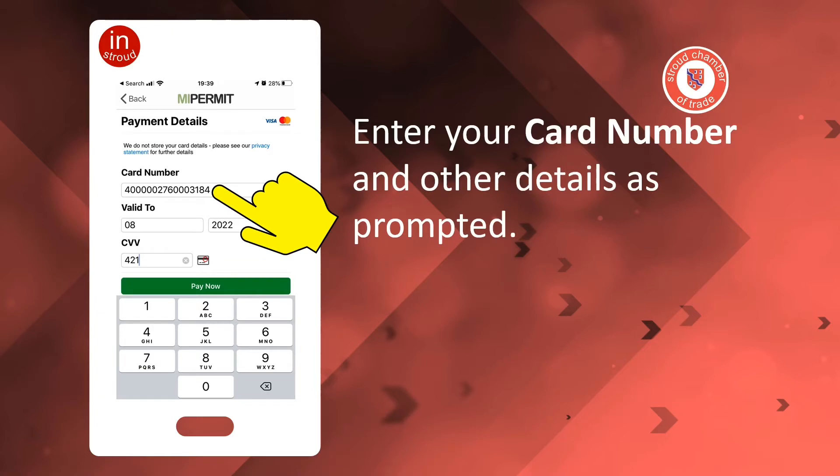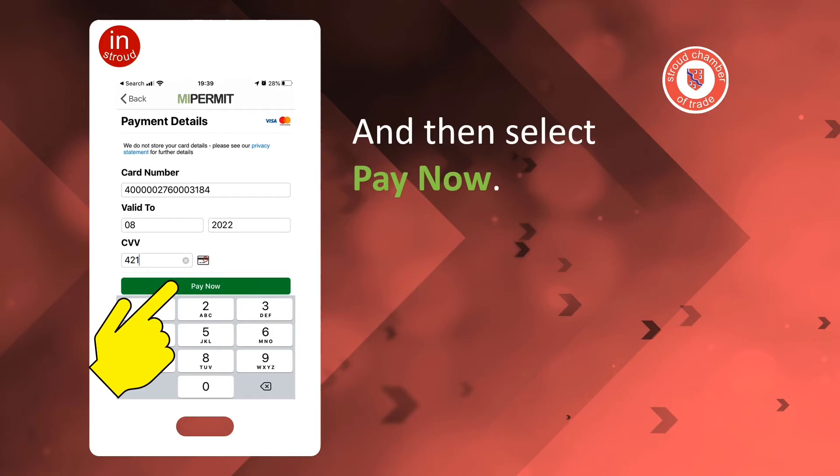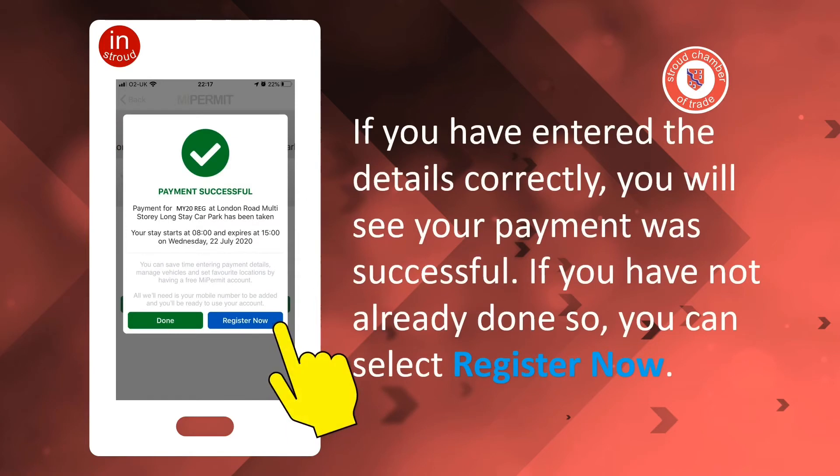Enter your card number and other details as prompted, and then select Pay Now. If you have entered the details correctly, you will see your payment was successful.